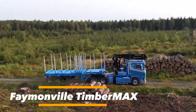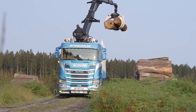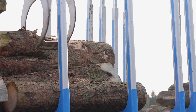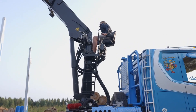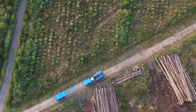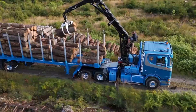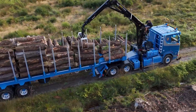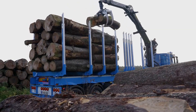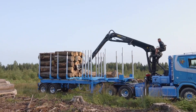The Faymonville TimberAxe is a specialized semi-trailer engineered to meet the demanding needs of the forestry industry. Designed with reliability, strength, and versatility in mind, it is built to transport both short wood and long logs safely and efficiently, even across rugged forest terrain. Available in two or three axle configurations, select models feature a shared bogey system that significantly enhances stability while also improving maneuverability on tight and uneven forest tracks. Equipped with pneumatic spring suspension, the TimberAxe delivers smoother rides over rough ground.